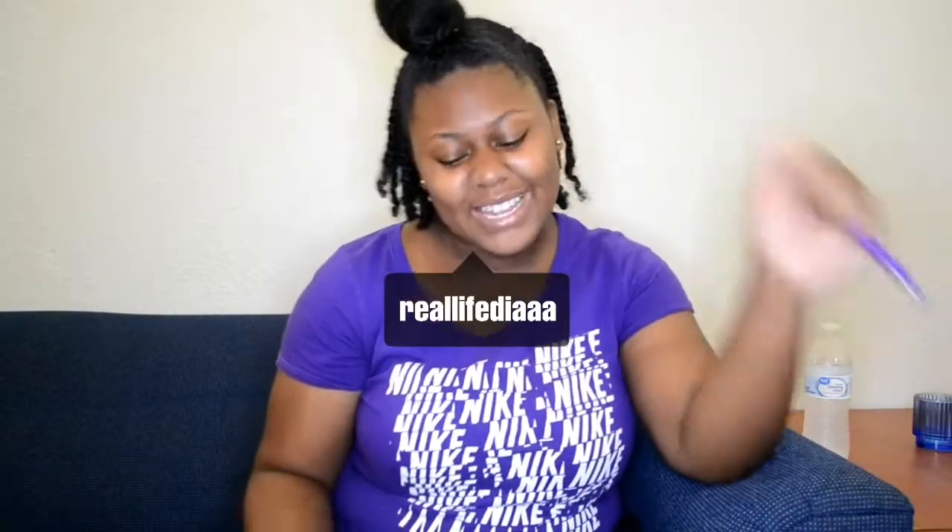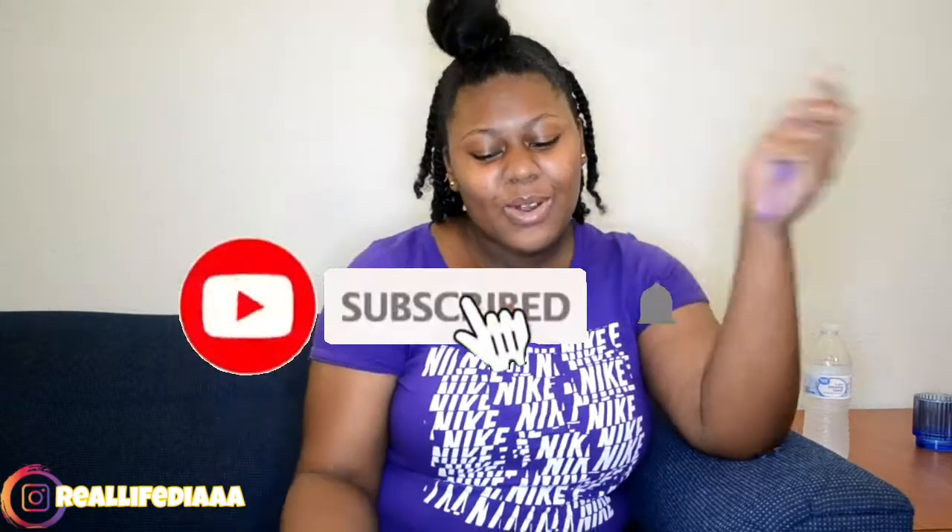What's poppin YouTube? It's your girl Relyabia and I'm back at it again with another video. If you are new, don't forget to like, comment, and subscribe. And before I even get into this video, I'd like to talk about why I didn't post for the last three weeks.